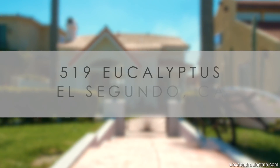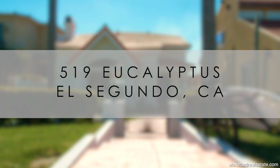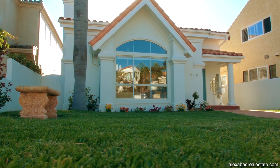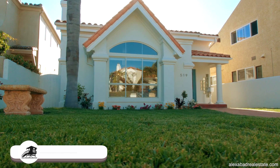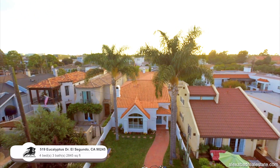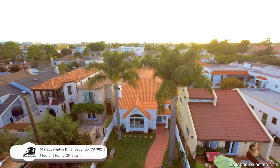Welcome to 519 Eucalyptus Drive, El Segundo. The home is four bedrooms, three and a half bath, with 2,845 square feet of living space. The home is listed for $1,890,000.